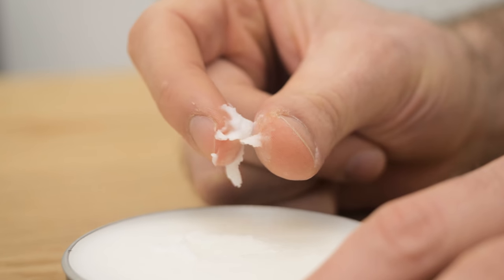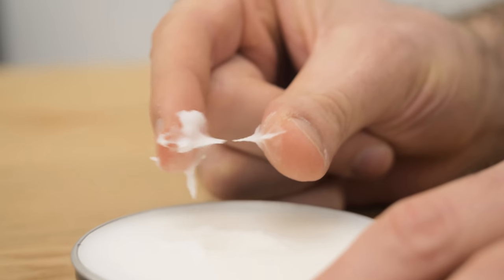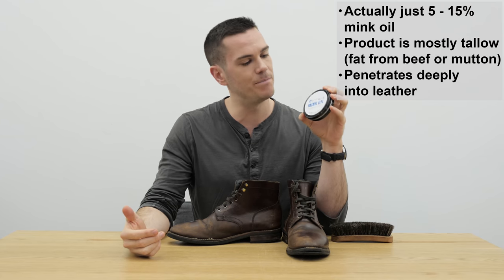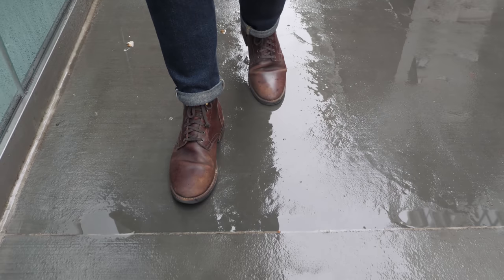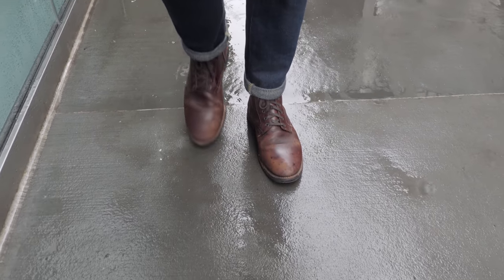It gets really deep into the pores, and for that reason it also creates a kind of water-resistant barrier around the leather. So it's actually very popular on boots for people who are really going to be going outdoors — putting them through the paces. In a lot of militaries, mink oil is standard issue for taking care of military boots.